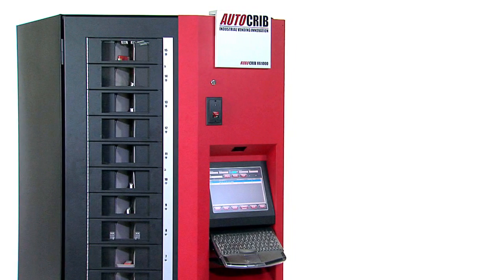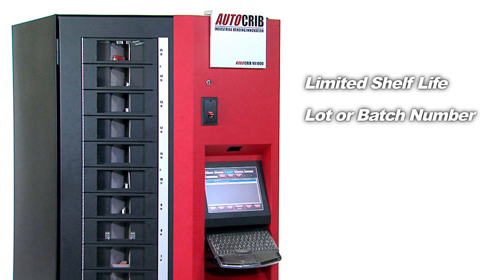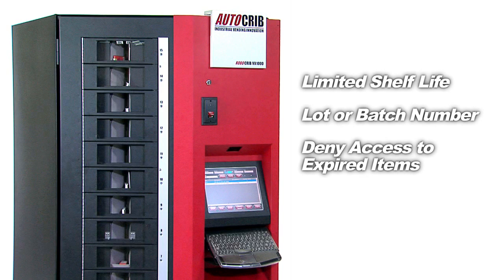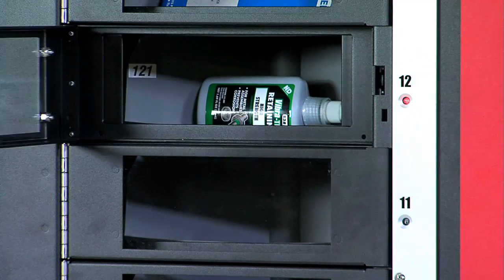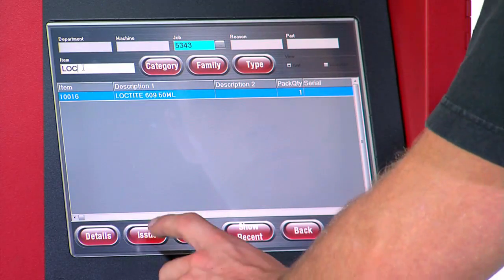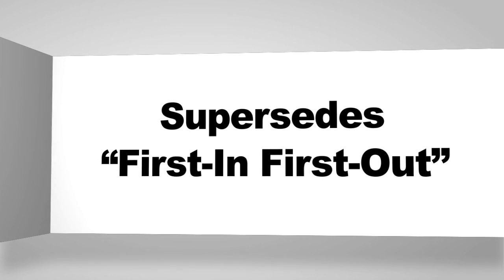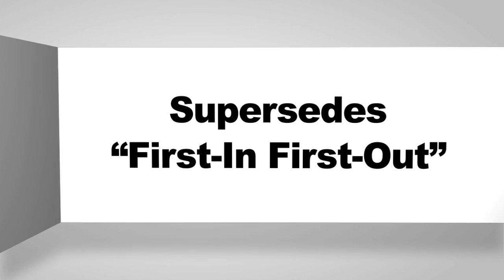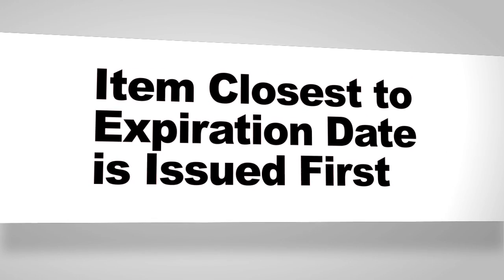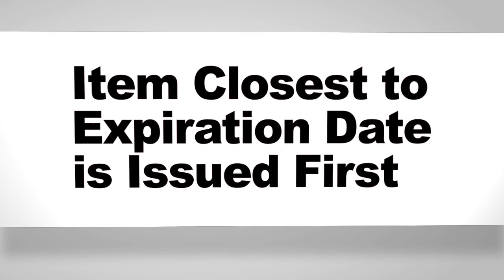The RoboCrib can also manage items that have limited shelf life and a lot or batch number, and deny access to expired items. Since there is normally only one item per bin, unique lot numbers and expiration dates can be tracked with confidence. Lot-controlled items will supersede the standard first-in, first-out workflow. In this case, the closest expiration date will be issued first regardless of when it was stocked.